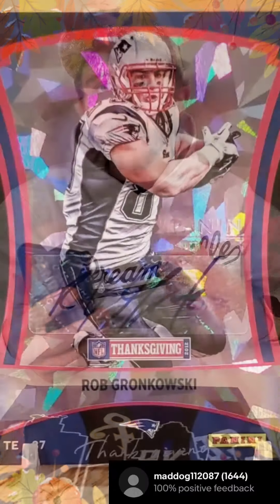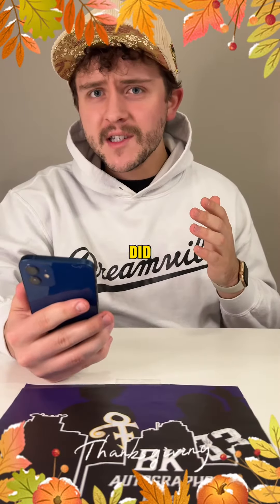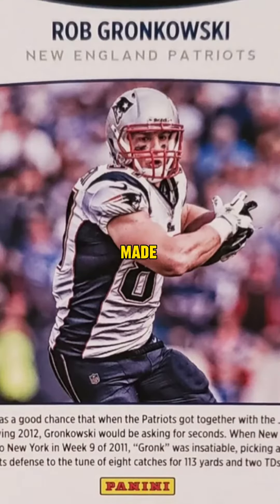Starting off we have a Rob Gronkowski autograph card. This card's pretty cool as it says Thanksgiving 2012 below the autograph and it has a cool cracked ice look to it. I also did some research and apparently there's only about seven or less of these cards made, making it quite rare.